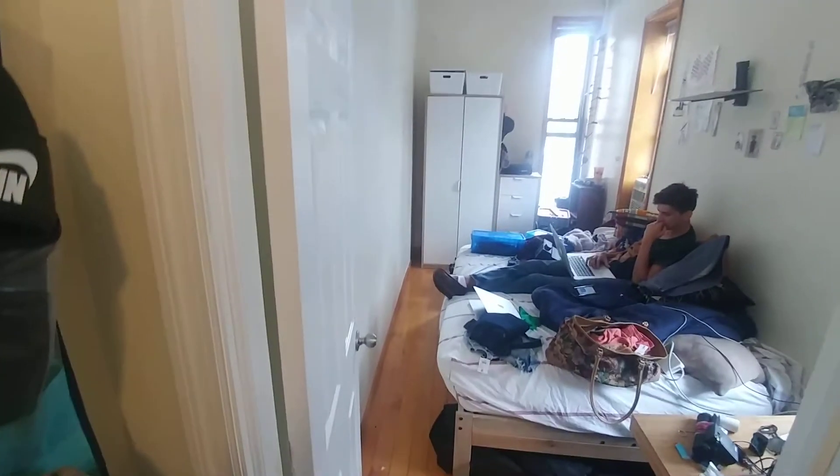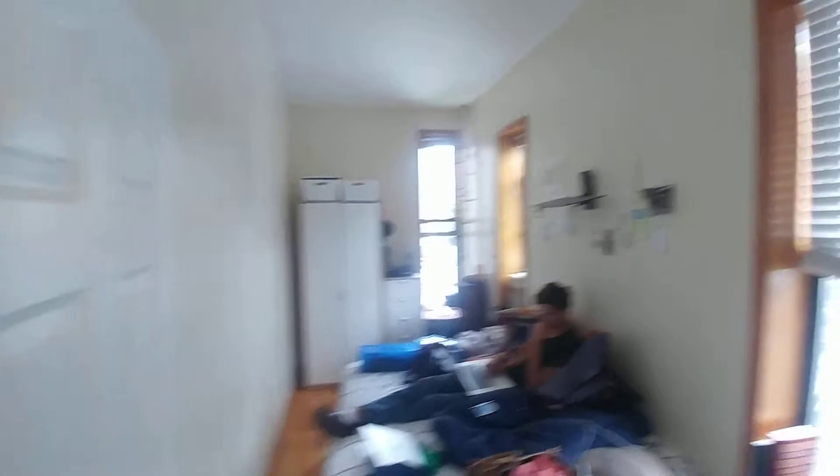Bedroom one extends about 13 and a half by 7, or 6 and a half, with three windows in this room.